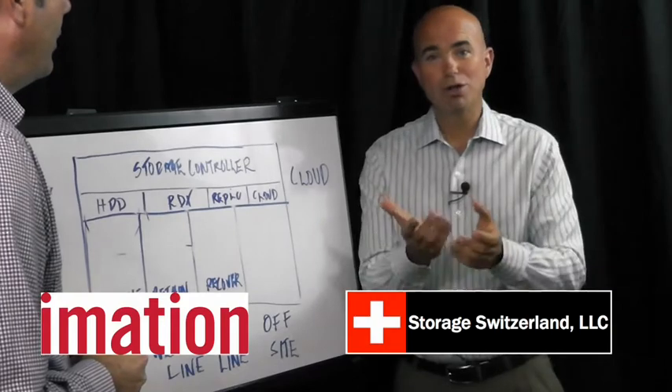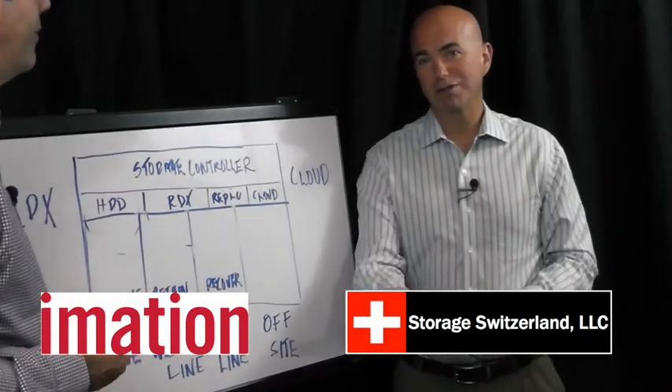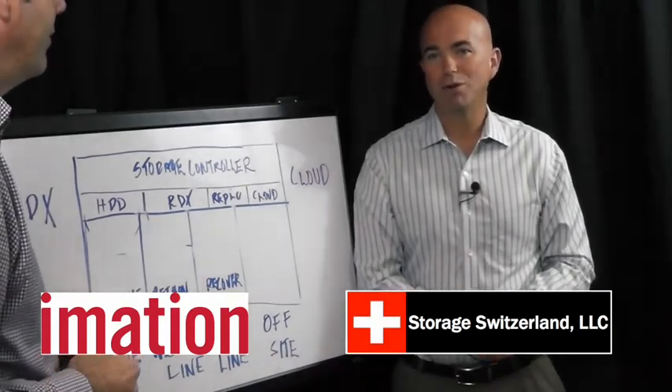Thanks for joining us today. I'm George Crump, Lead Analyst with Storage Switzerland. Thanks for tuning in, and we'll be back with more videos in the future.